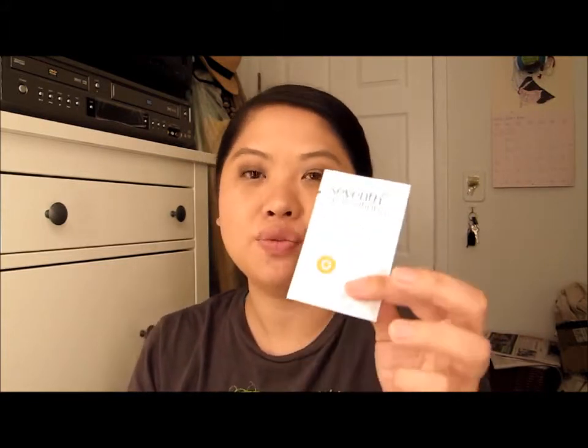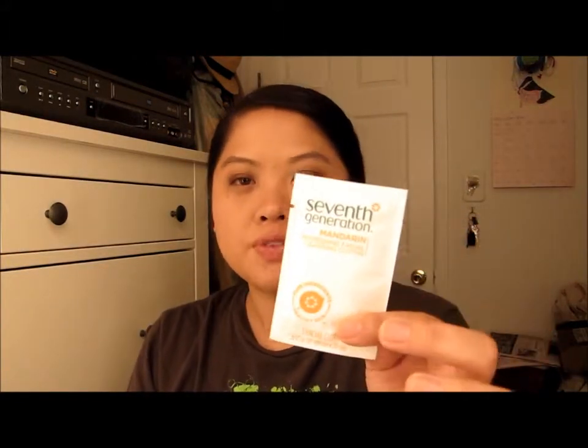This one I want to show you is the Seventh Generation — this was a freebie too. It's the Refreshing Facial Cleansing Cloth in mandarin, and I love trying out new facial cleansing cloth wipes, whatever you want to call them. So I'm excited to try this.